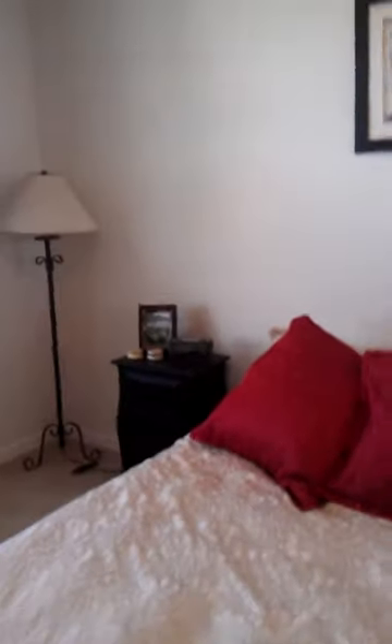My room over here. I have this big old desk in here because I need it for school and work, so it's a little crammed with both in there, but otherwise it's a pretty big room.